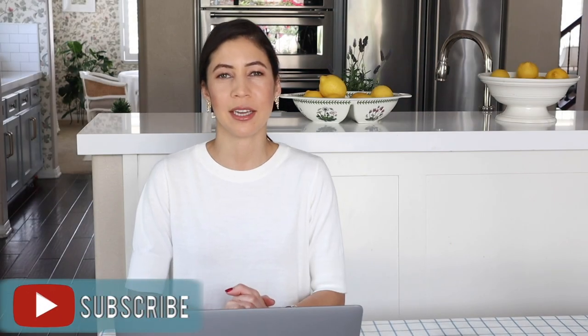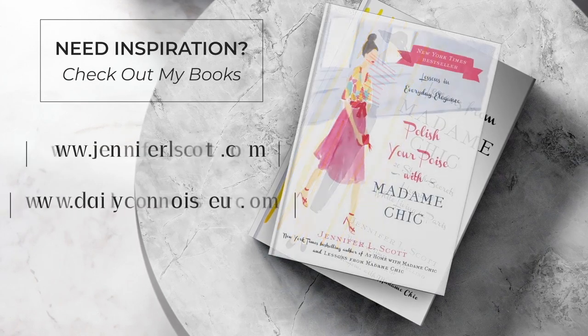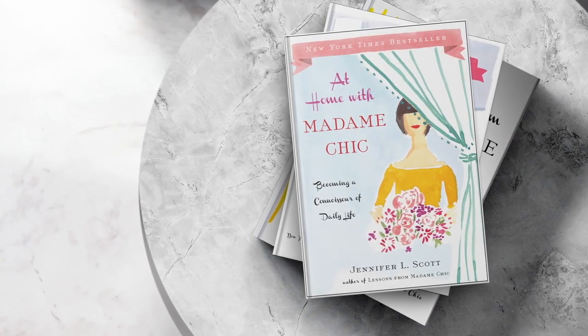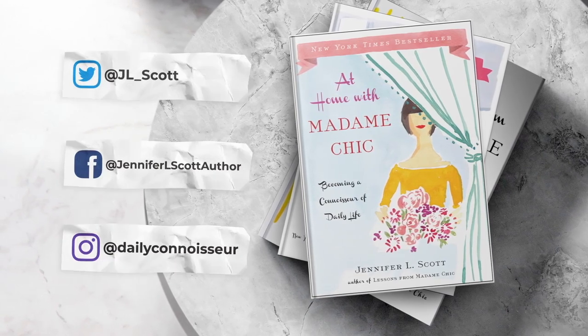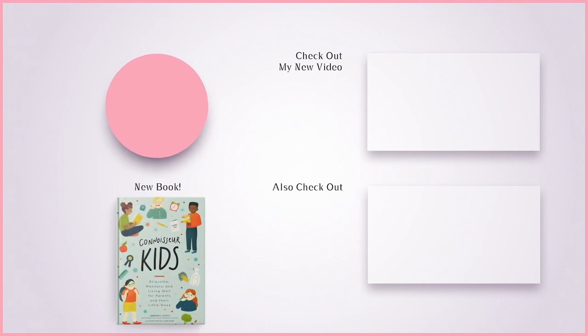Thank you so much for joining us here on The Daily Connoisseur. Keep calm and remain classy, and I will see you in my next video. Goodbye.